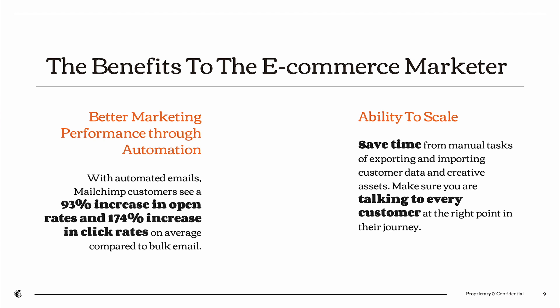The second key benefit is the ability to scale. At this time of year there's a lot going on. If you're manually exporting and importing data from one tool to another, you are doing it wrong — you're spending a lot of time that you could potentially be saving. It also ensures that you can speak to every customer at the right point in their journey. Using bulk email, it's hard to isolate every single customer and meet their needs at a particular moment. But using integrations allows you to personalize your content and personalize when and how you're interacting with people so you can give everyone an optimal experience this time of year.